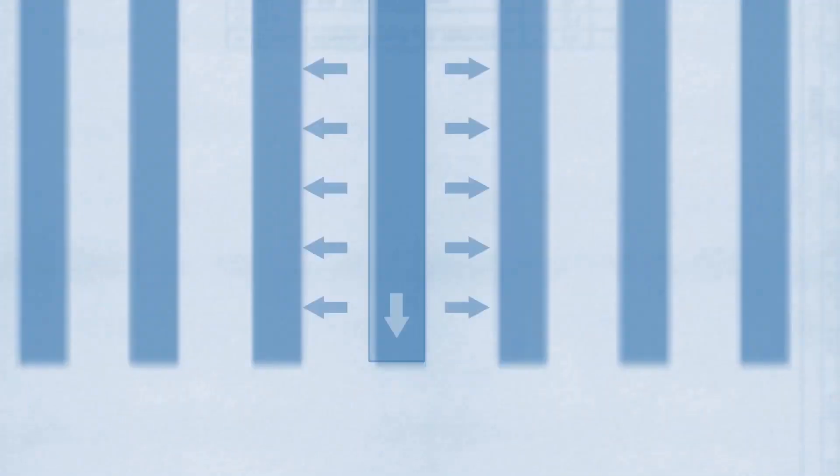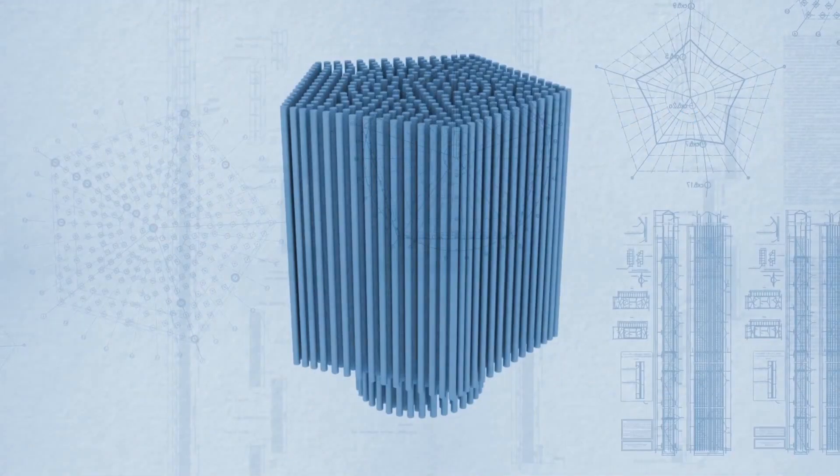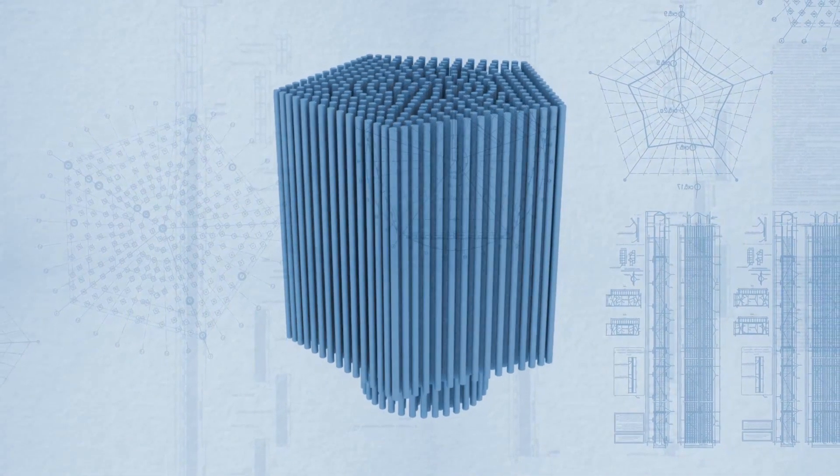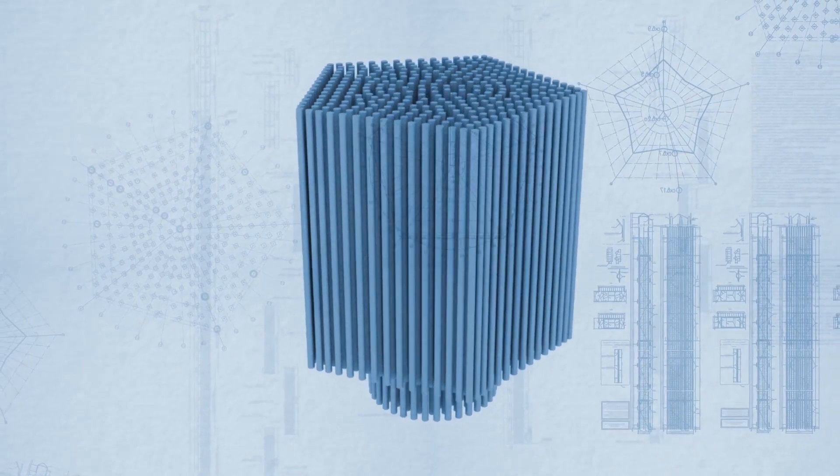On average, each pile will bear 0.4% of the total weight of the building. Tests revealed that the bearing capacity of a pile is 2.5 times more than stipulated by the design.